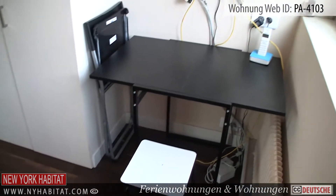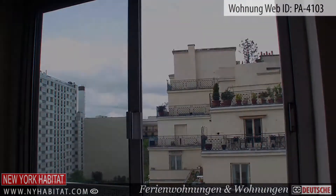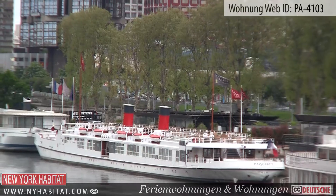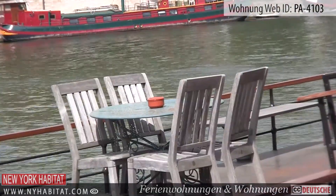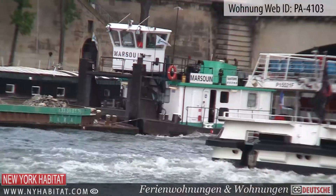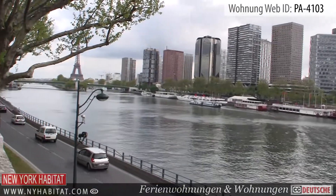Now that we have seen this great apartment, let's head out and see what the neighborhood has to offer. Not far from the apartment is the Seine River. With its many boats and bridges, this always animated river offers some magnificent views, including the famous Eiffel Tower.